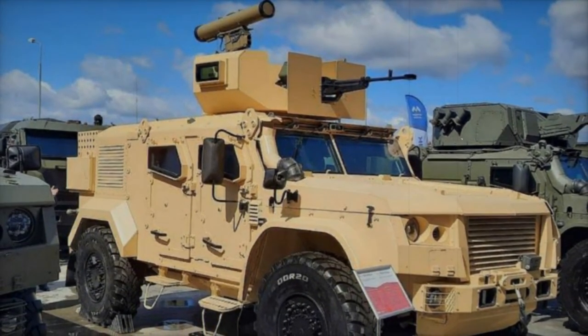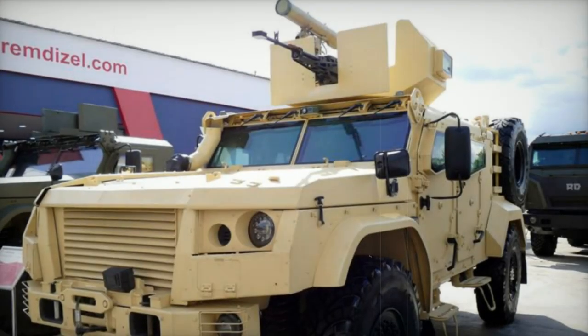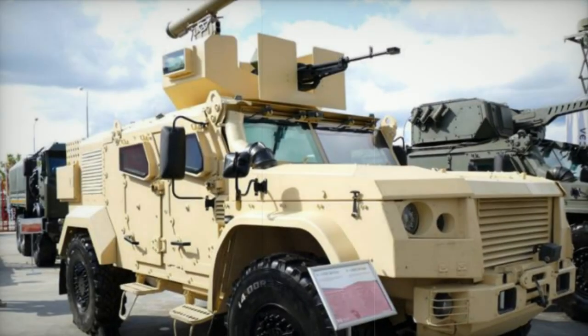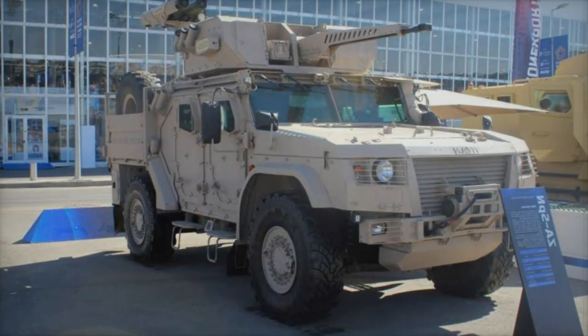The Titan's modular protection can be enhanced with applique armor plates or bar slat armor/nets as per customer request. Features such as independent suspension, a diesel engine, a central tire inflation system, a winch, and an air cooler provide high levels of comfort and all-terrain capability for operations in rugged terrains.